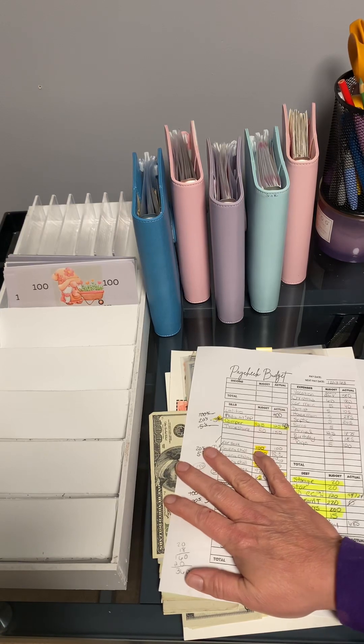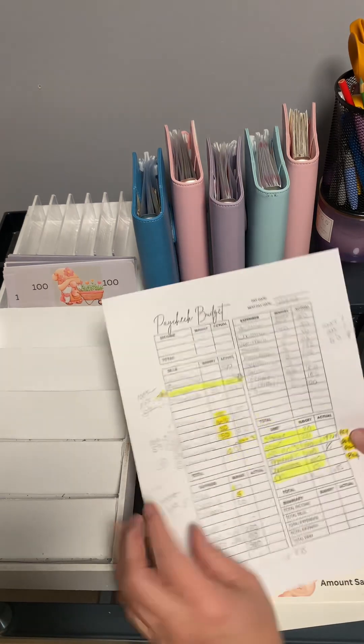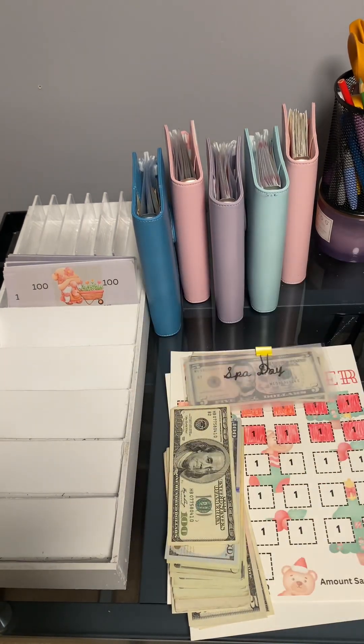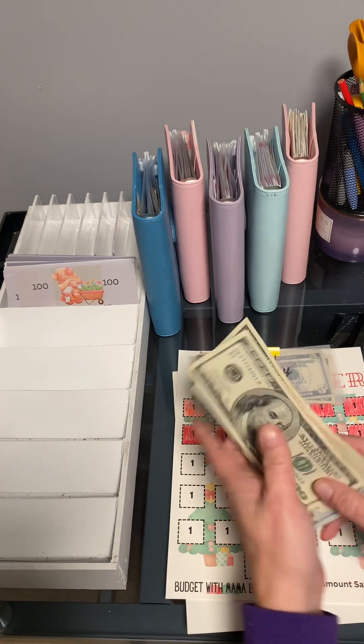Hi everybody, hope everybody's having a great week. I'm going to do a cash stuffing and I broke down everything right here on my bills. Everything in yellow is already paid for, so I'm going to set that on the side. And I'm going to count my money.